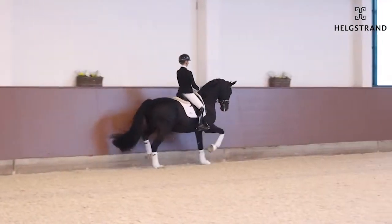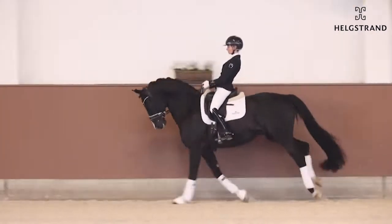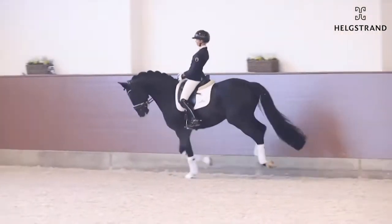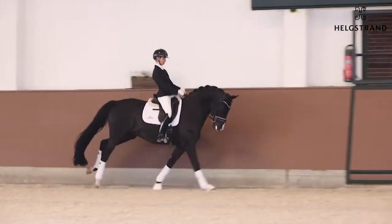Here you see the extended — really, really good. Look how active the hind legs are, really taking weight under the saddle here from Eva. Really really nice. I think here we are looking at a horse you can easily give a 10 in all three gaits.